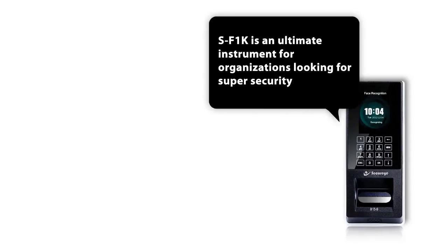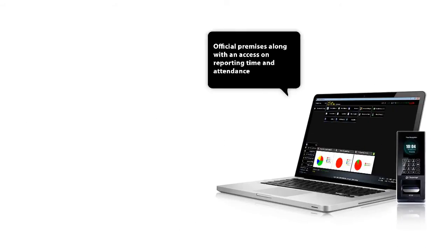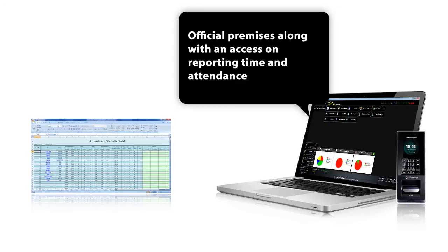SF1K is an ultimate instrument for organizations looking for super security in their official premises, along with access to reporting on the time and attendance of their staff.